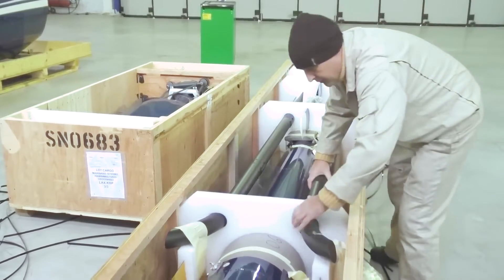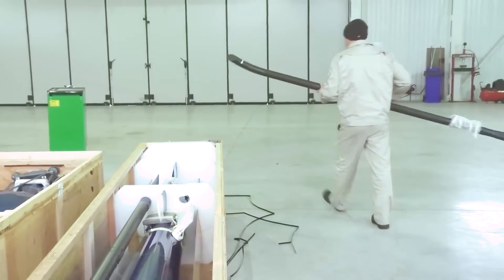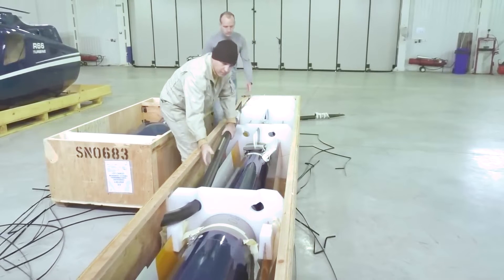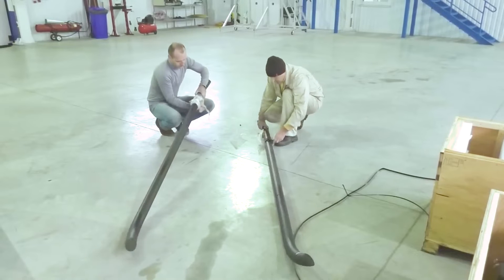Assembling a helicopter is a complex and intricate process that involves numerous steps, each crucial for ensuring the aircraft's safety and functionality. While the specifics can vary depending on the model and manufacturer, here is a general outline of the steps involved in helicopter assembly.